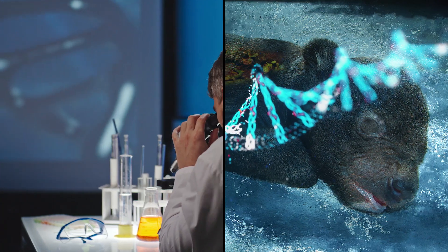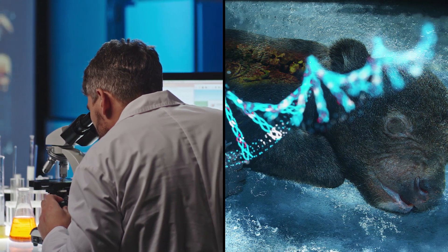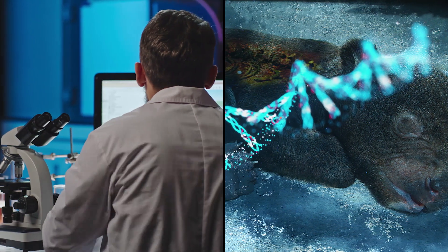If possible, they plan to compare the information to the DNA of a frozen cave bear cub that was found around the same time in another patch of permafrost.